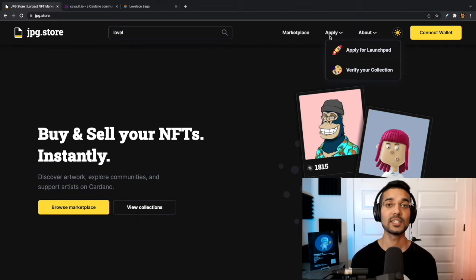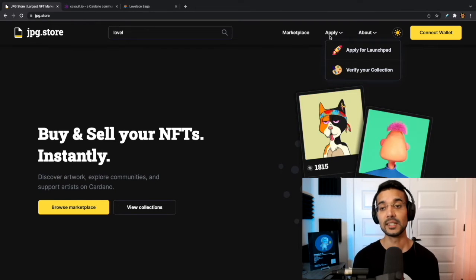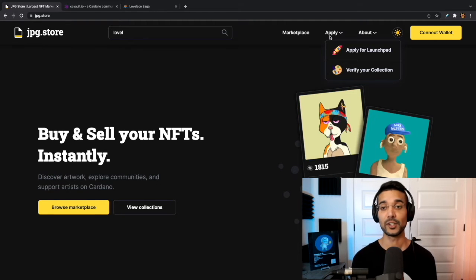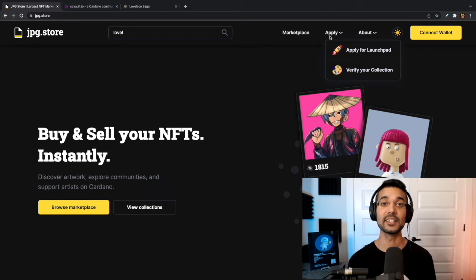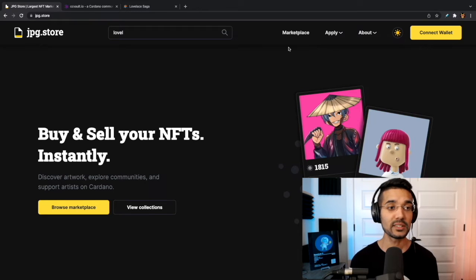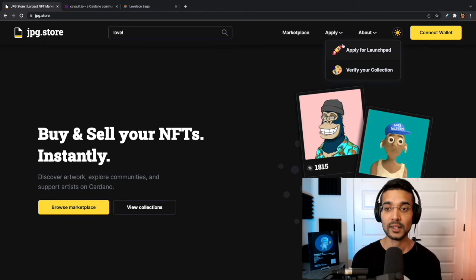If you are a creator, this NFT marketplace is going to be for NFT projects that are part of a collection or a series. There are other great marketplaces which I'll be covering in future videos that are more intended towards single item style NFTs — like if you just have a one-of-one NFT you'd like to mint. One of the really nice things about jpeg.store is that you can verify your collection.